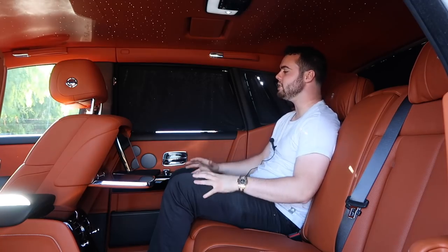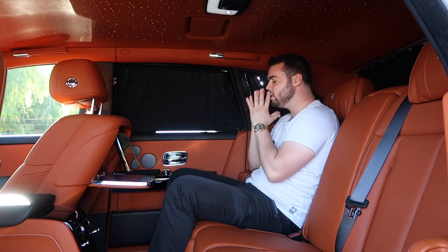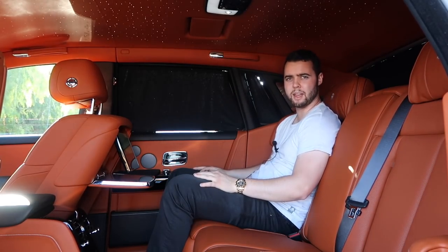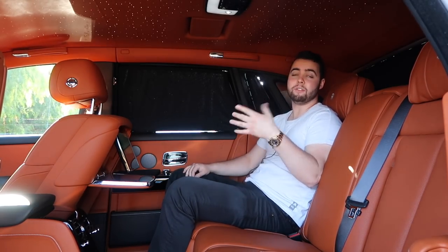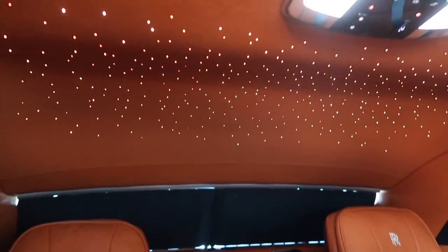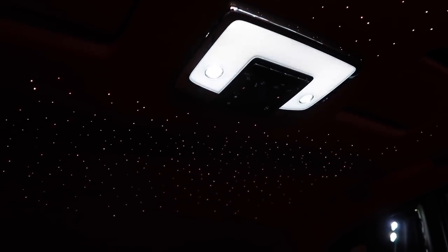Rolls-Royce states that most people actually choose to detach from all the technological features in the rear and simply relax — and I can understand why, it's absolutely serene back here. The Phantom gives you a cocoon of luxury so you can unplug and enjoy the ride. If you do need to stay connected, it has a WiFi hotspot. One of the coolest aspects is the Starlight headliner, which now spans the entire length of the roof — 1,340 fiber optic cables peer through at different intensities and angles to create a constellation-based design. One owner got a replica of Ursa Minor and Major in the headliner; somebody even had a Rolls-Royce logo recreated using dots.